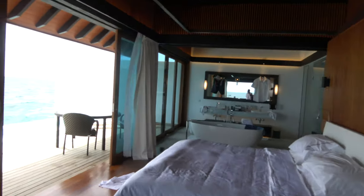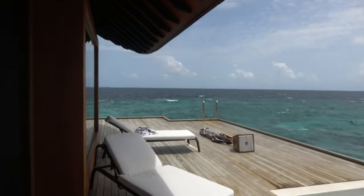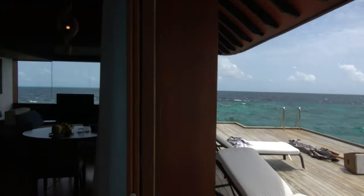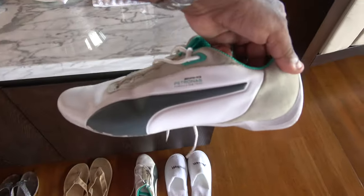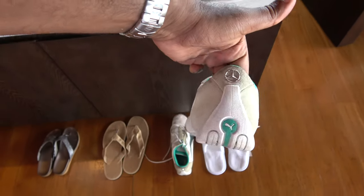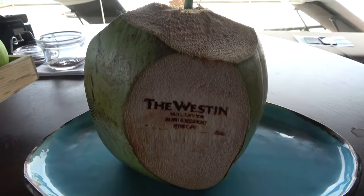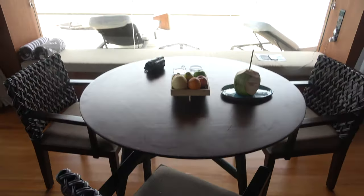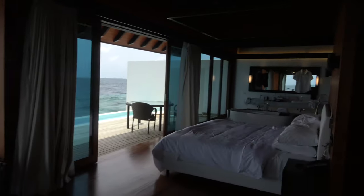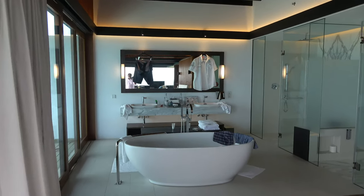Walking out to the deck. You get a deck with a pool. The deck, the bedroom through here, the bathroom is through here. Welcome to the Westin Miriandhoo Resort, Maldives. If anyone knows who won the British Grand Prix 2019 — that's also my Lewis Hamilton Formula One shirt — answers on a postcard!